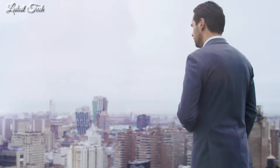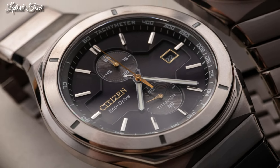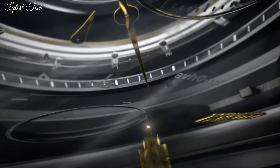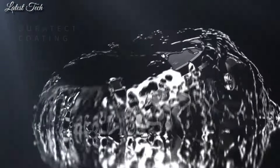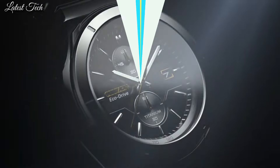Screw down crown, solid case back, round case shape, case size 41 millimeters. Fold-over clasp with a safety release. Water-resistant at 100 meters, 330 feet. Functions: date, hour, minute, second, solar powered. Super Titanium Armor Series, dress watch style, Japanese movement.